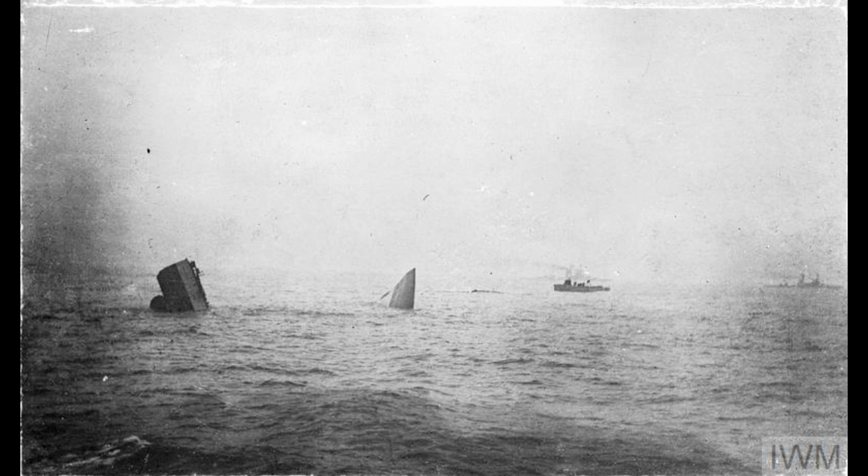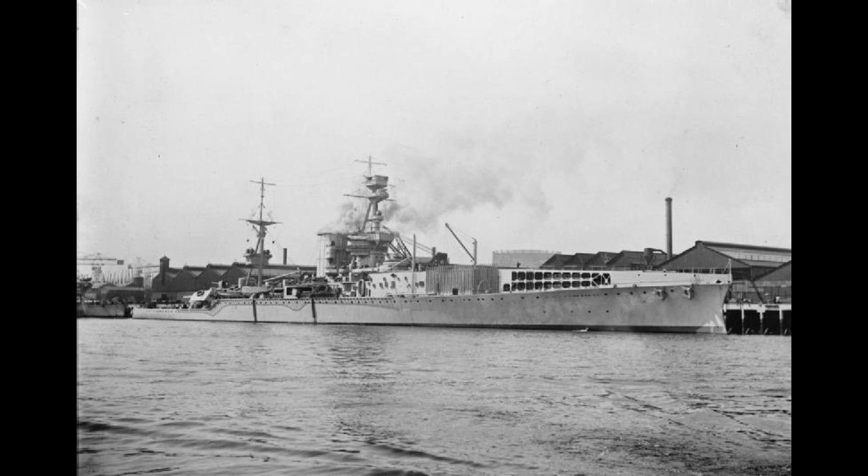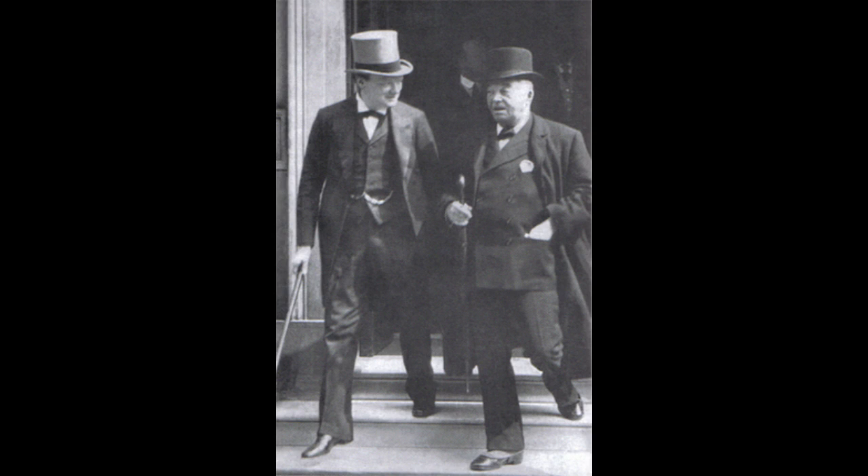There were four battlecruisers built and completed during the Great War by the British: HMS Renown, Repulse, Courageous, and Glorious. There's also HMS Furious, but she was a weird battlecarrier thing and will not be covered here. Renown and Repulse were honestly something of a retrograde step, moving backwards towards the first generation in design. This is largely because our old friend Jackie Fisher had returned to his position as First Sea Lord and had some interesting ideas in regards to the ships.